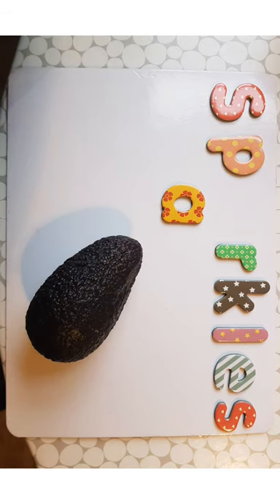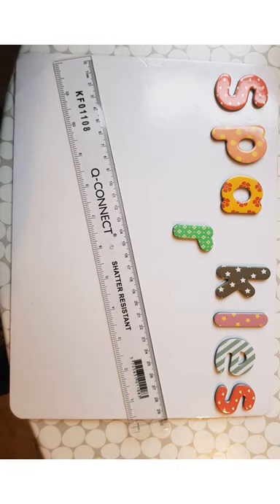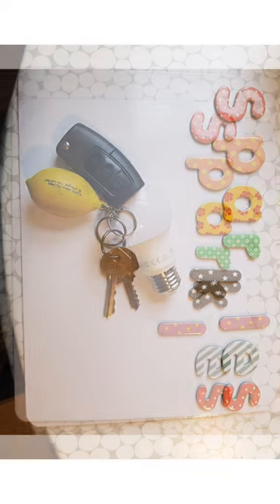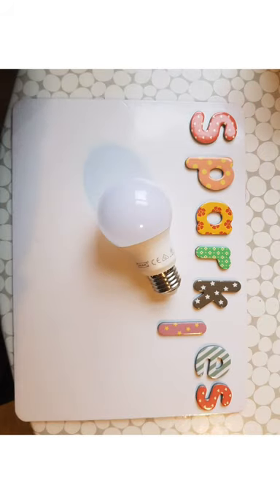For letter P, which makes a 'p' sound, we found a peg. Next up we have letter A — avocado! Can you tell me the next letter? That's right, letter R — R for ruler. Letter K is next, and we found some keys.